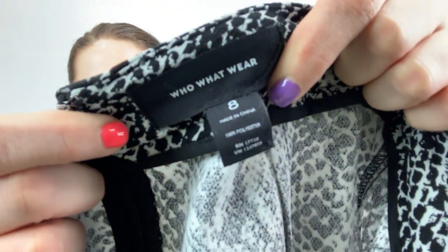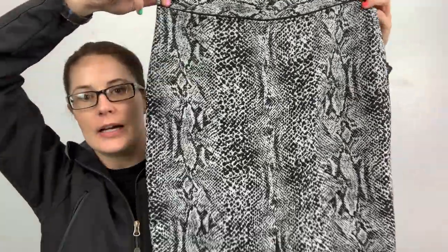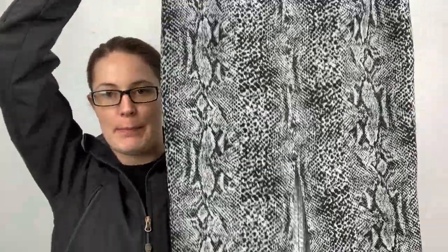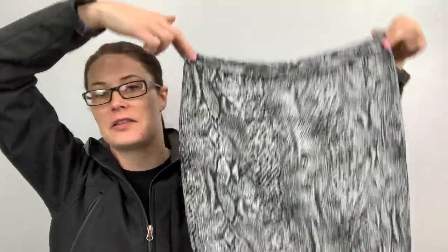Looks like I have a couple of bags and shoes, but let me do this clothing item first. I think I might keep this one actually. It's Who What Where, which is just Target. It's a size 8, but it's a snake-printed pencil skirt with a slit in the front. It's sexy, kinda — just this with like a graphic tee. That's what I thought when I picked that up.